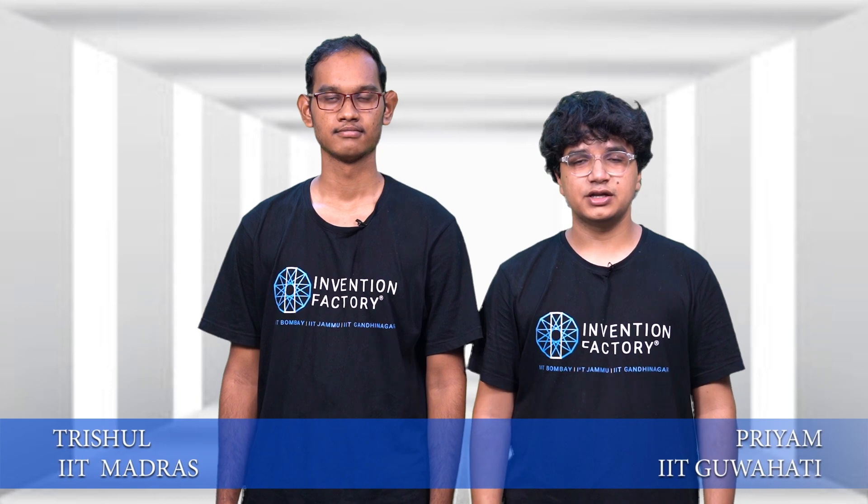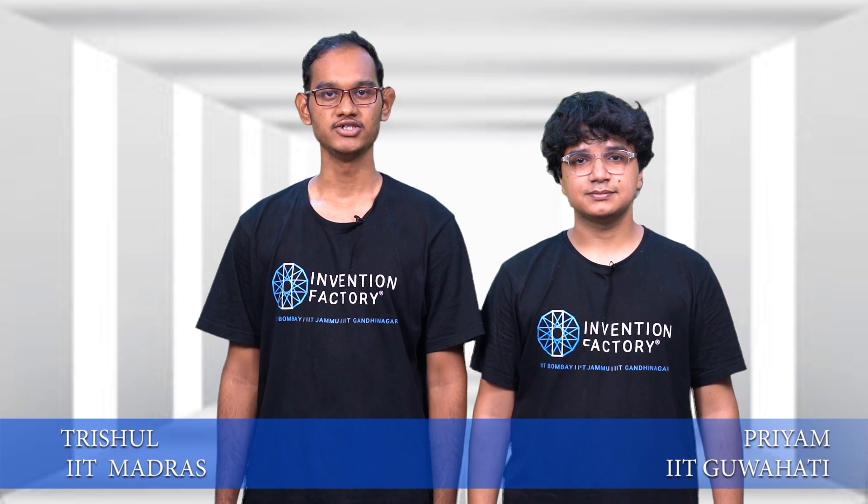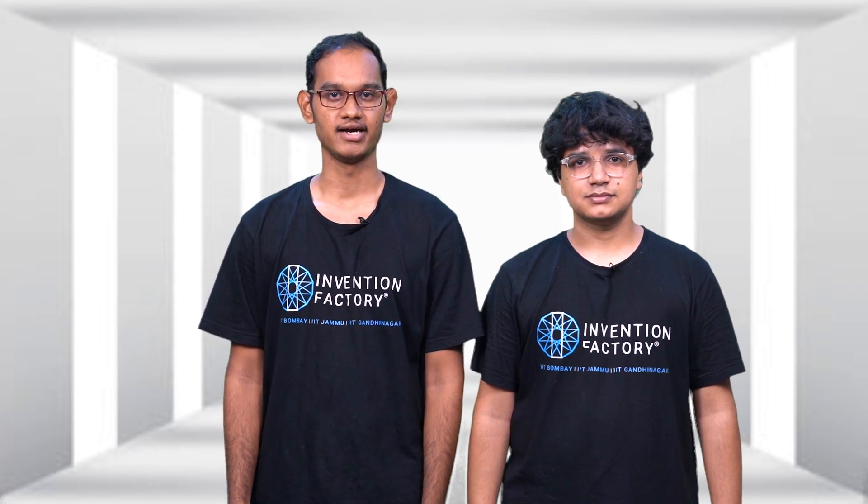Hi, I am Priyam from IIT Guwahati. Hi, I am Trishul from IIT Madras and we are presenting the Convertible Takeaway Bag.